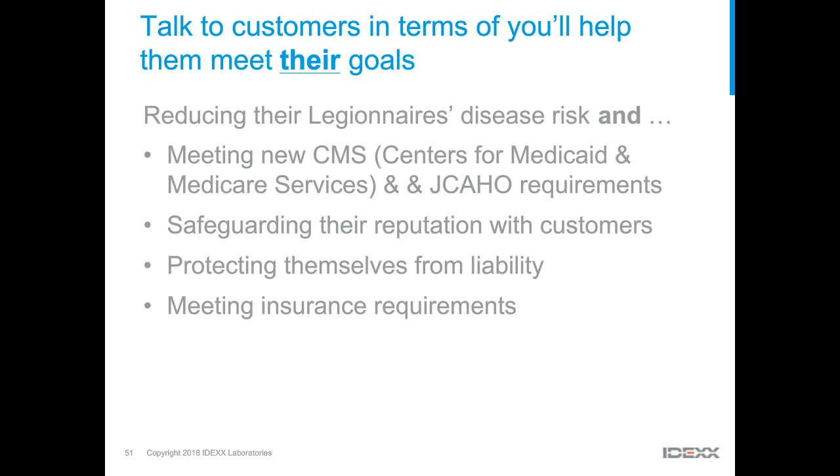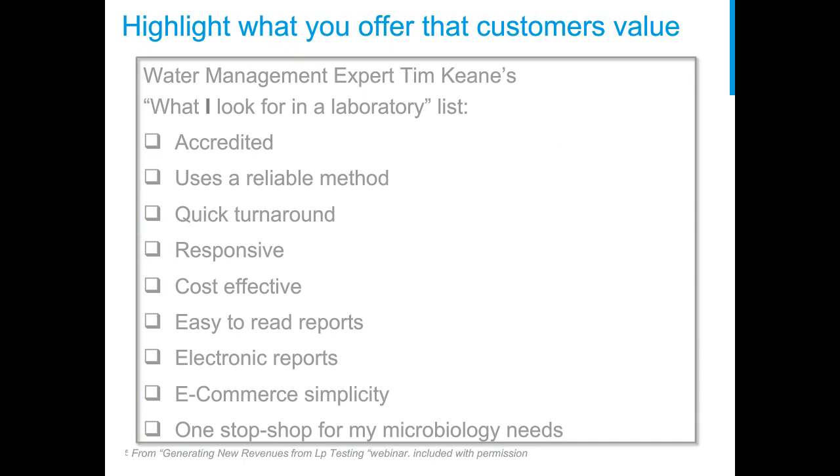When discussing testing specifically, highlight what customers value most. Water management expert Tim Keene, who sends samples to labs, looks for: accreditation, a solid method, seven-day confirmed results turnaround, lab responsiveness, results that are easy to interpret and available electronically, overall ease of use including easy sample ordering, and cost. Think about all these potential benefits and attributes you can communicate to your customer.